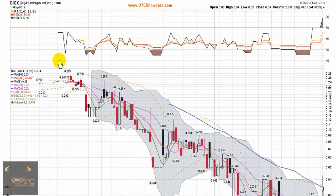This is a video chart presentation of Digit Underground, Inc., brought to you by otcshowcase.com. Digit is a pink sheet listed stock, trading under ticker DIGX. I've scaled this into a 6-month chart, which is about how long this stock's been trading.